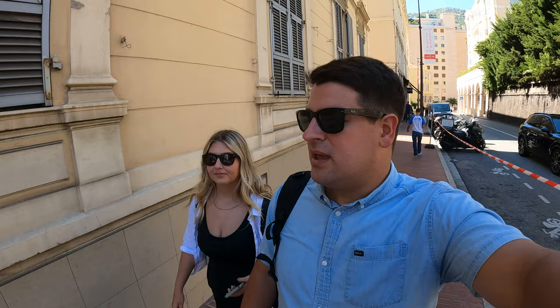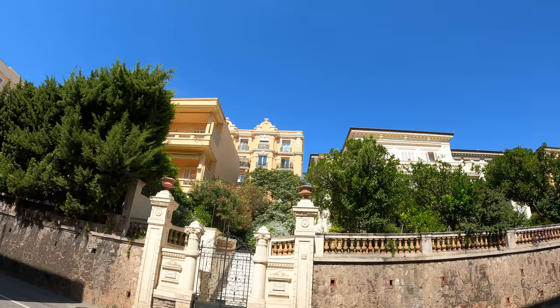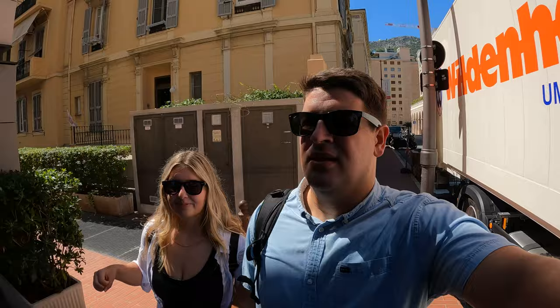Now we've arrived in Monaco. First impressions — it's not a very nice place. You expect it to be a lot nicer and cleaner, especially because it's such a small country. We're heading over to the Monte Carlo Casino right now, but so far our first impressions are not that great. Most of what we're seeing is kind of somewhat run down.